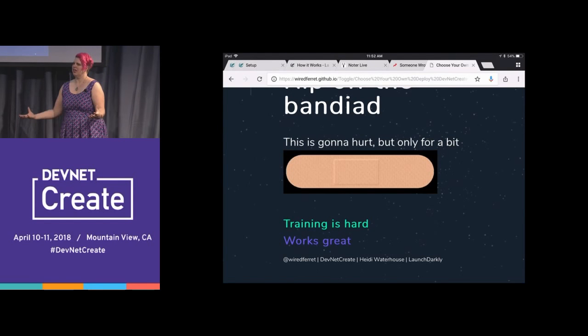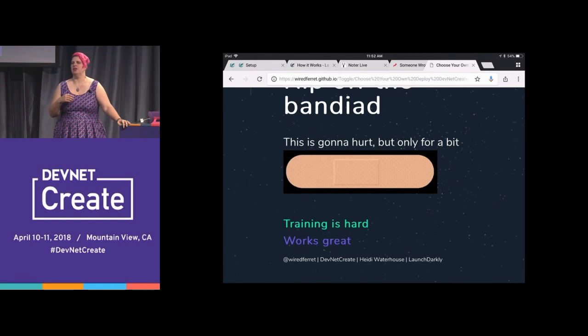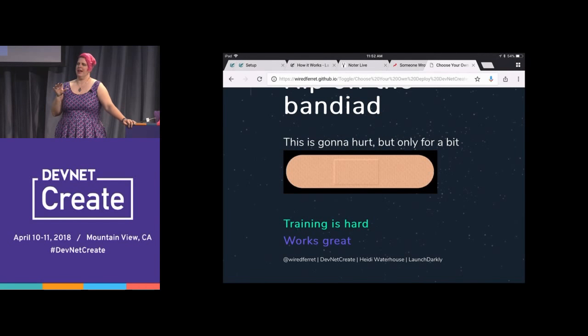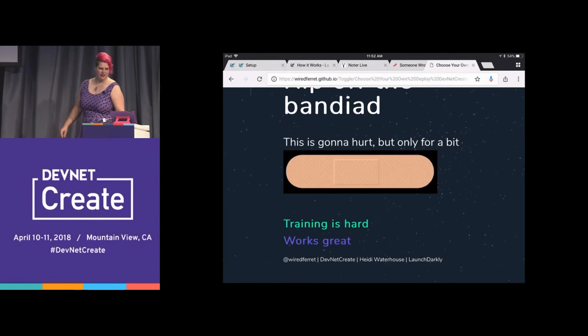If you ever want to make a change in a development or deployment organization, you have to show people why it's worth their while. Who here knows a developer who has gotten fired for not writing documentation? Who here knows a developer who has gotten a cash bonus for writing documentation? We say we want developers to write documentation, but that's a lie because we're neither punishing nor incentivizing them. If you want to change how people work in your development organization, you can either punish them — which makes them cranky — or you can reward them for doing the right thing, make it easier, and they will come along with you.